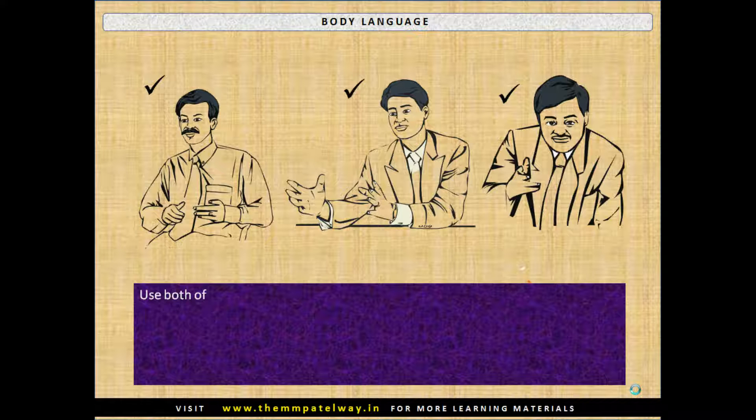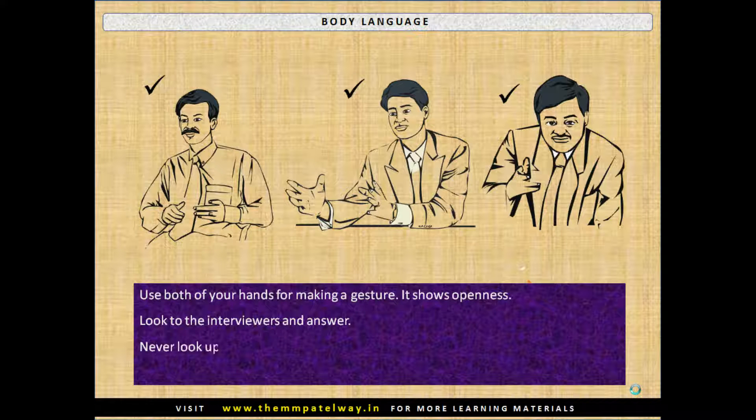Use both of your hands for making a gesture, as it shows openness. Look at the interviewers when you answer. Never look up, down, or sideways.